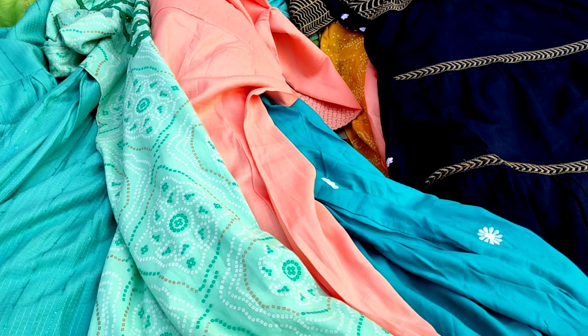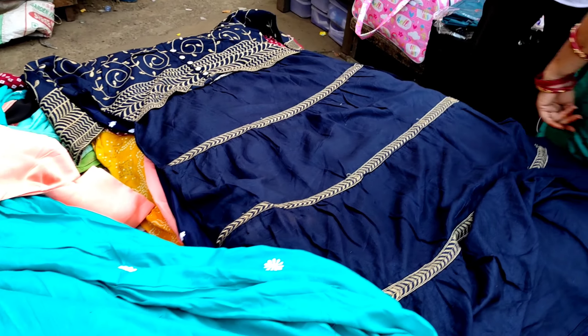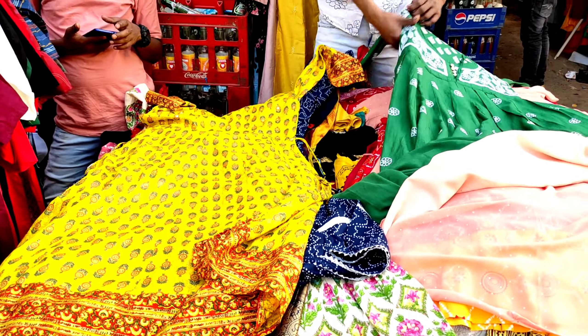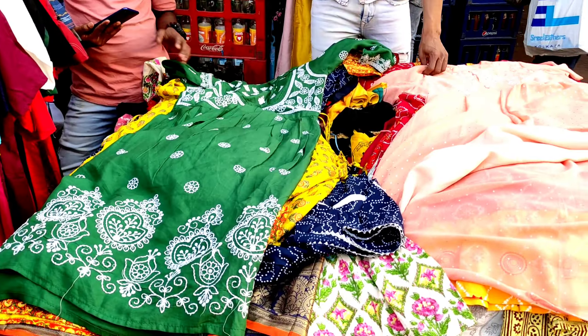Let's see some of this collection. It was very beautiful with a beautiful color — a very colorful dress. Everyone liked it. It was so beautiful and the price was 300.